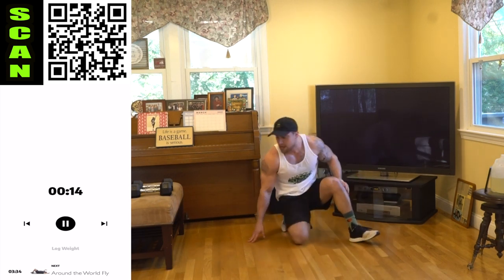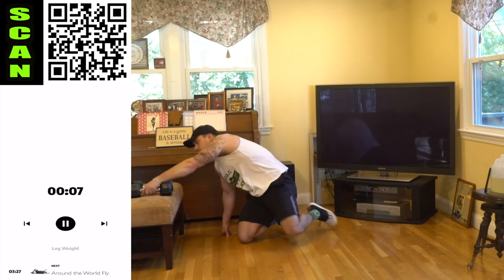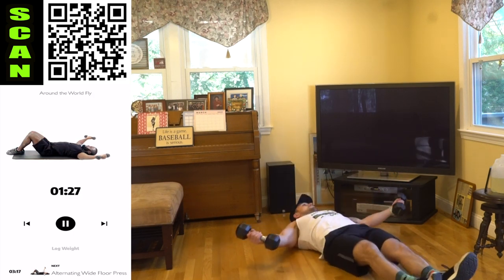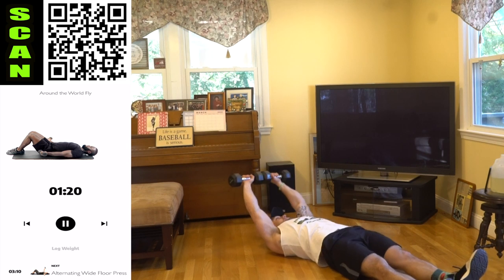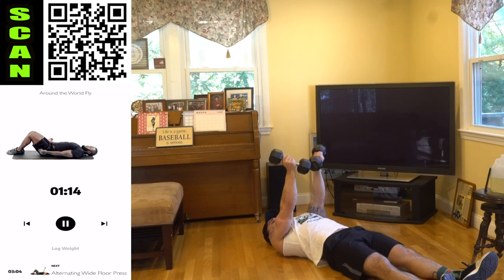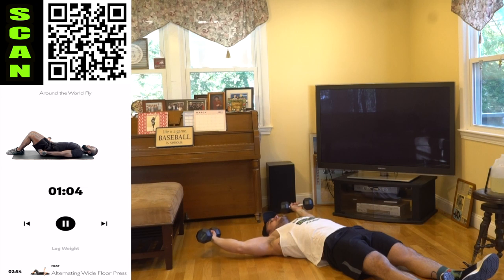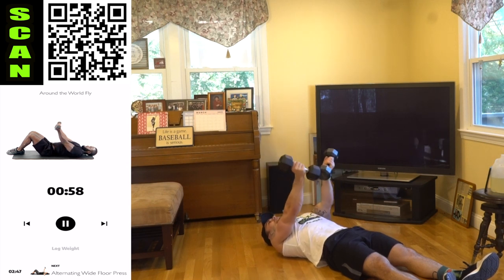We're going to the Around the World Fly. Really take advantage of these 20 seconds of rest. We're going to go around the world and over the head — come up, squeeze, palms forward the whole time. Come all the way back, and then back the other way. Coming down over the head, coming out to the side, arms up, squeezing the chest. Coming all the way down to the bottom, lifting up, pushing those dumbbells together, squeezing that inner chest.